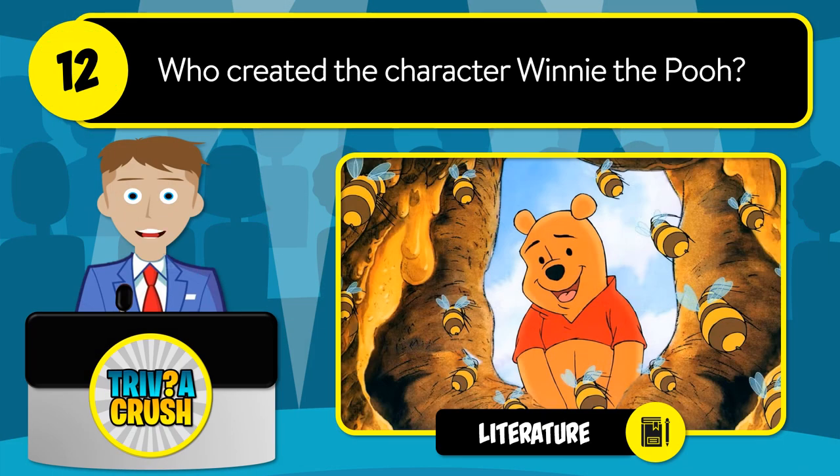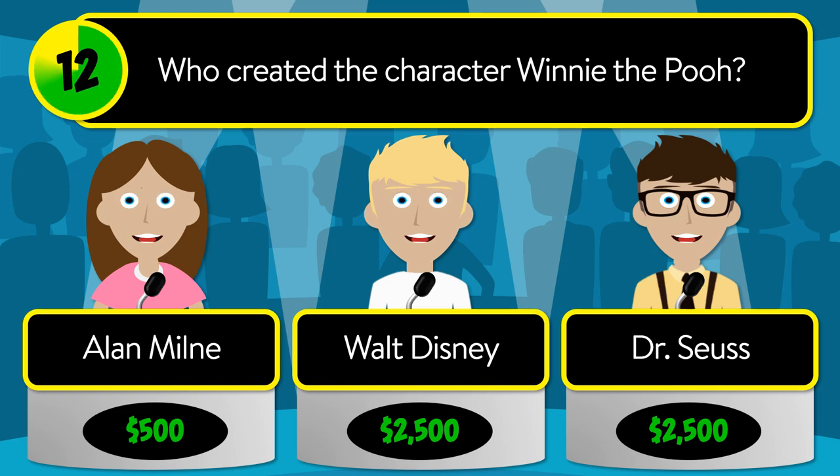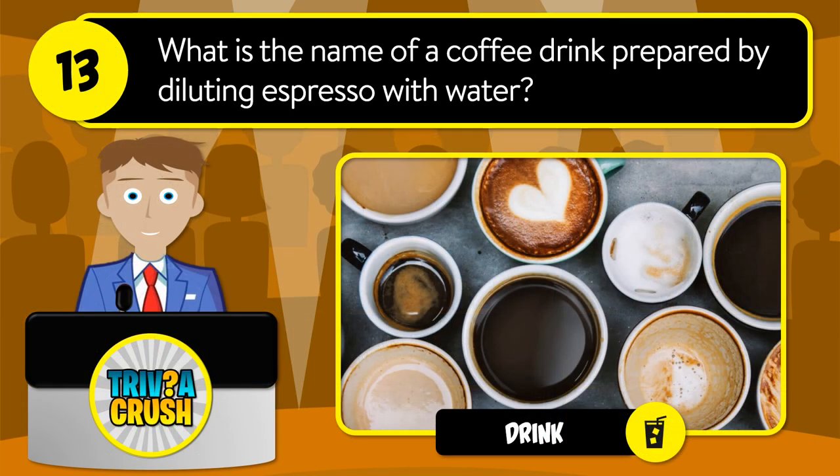Question number twelve: who created the character Winnie the Pooh? Was it A.A. Milne, Walt Disney, or Dr. Seuss? The correct answer is A.A. Milne.